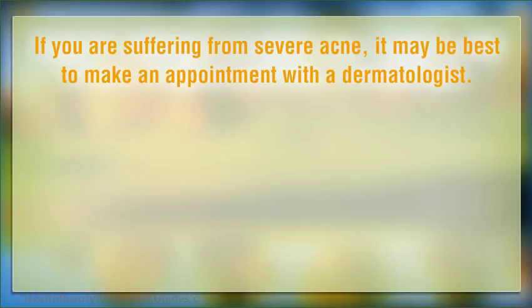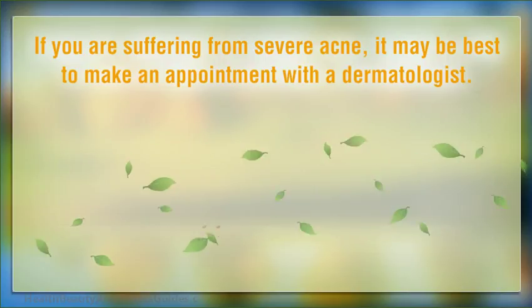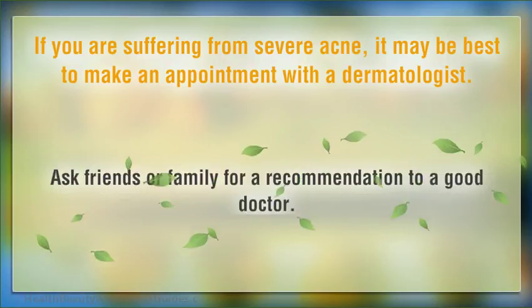If you are suffering from severe acne, it may be best to make an appointment with a dermatologist. They can prescribe a medication that will be more helpful for clearing up acne, and many times it will be covered by your medical insurance carrier. Ask friends or family for a recommendation to a good doctor.